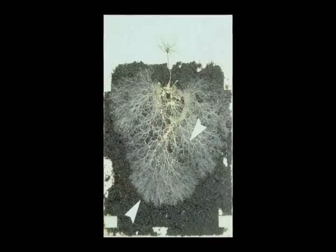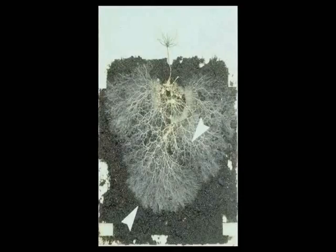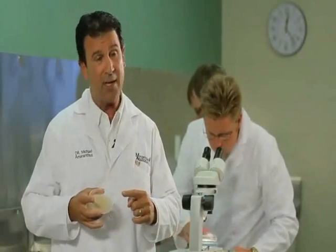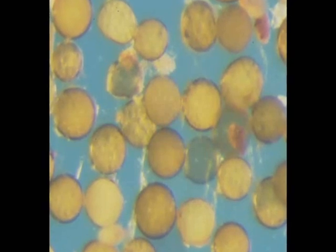Mycorrhizal fungi are tiny absorptive threads in the soil, and they're attached to the roots of plants. They grow out from the plant roots and forage in the soil for moisture and nutrients. To get them established on a crop, we have to use the spores, which are the seeds of the mycorrhizal fungi.